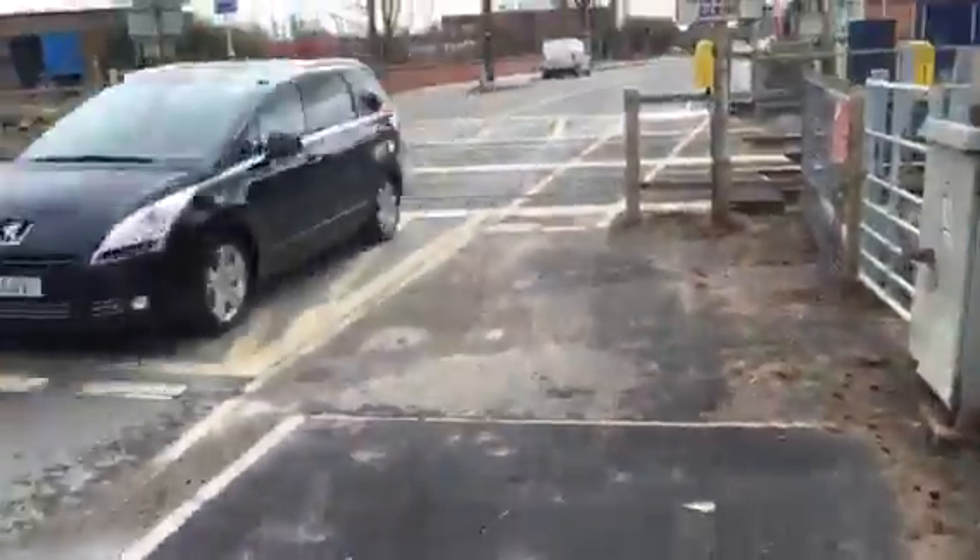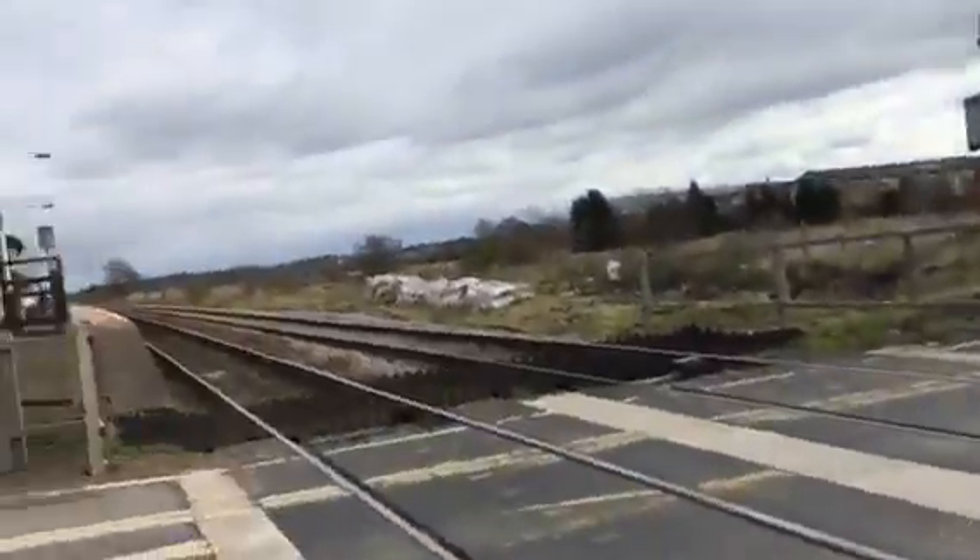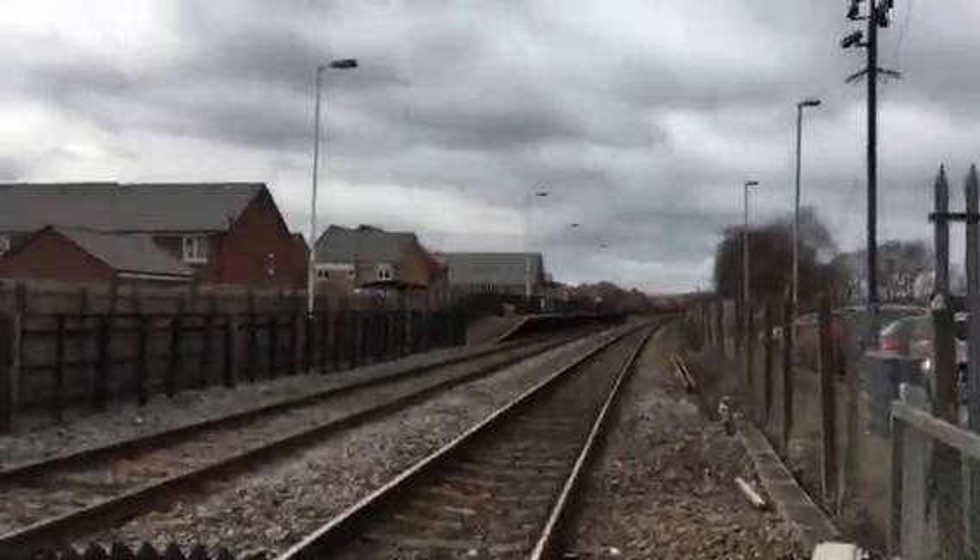Three wheels on each cap — three wheels on each lap — there's three wheels, that's a great train to have. This crossing is on the Lincoln Central to Leicester and Newark Northgate to Grimsby Town line. That way is towards Grimsby and Lincoln; that way is towards Leicester and Newark.